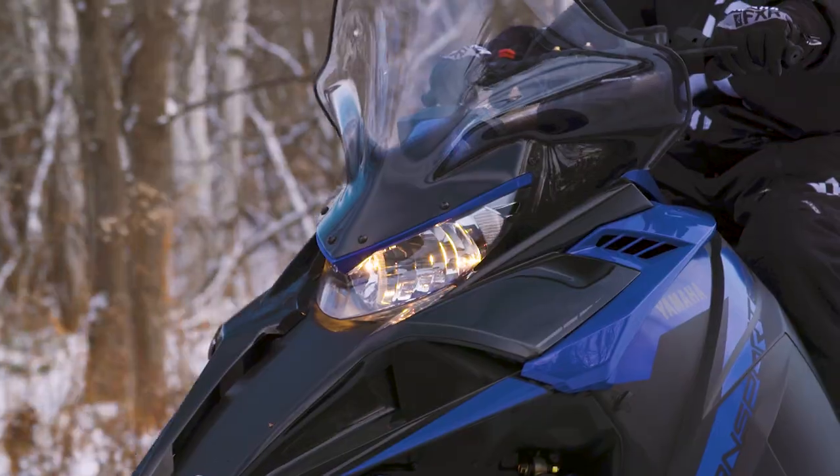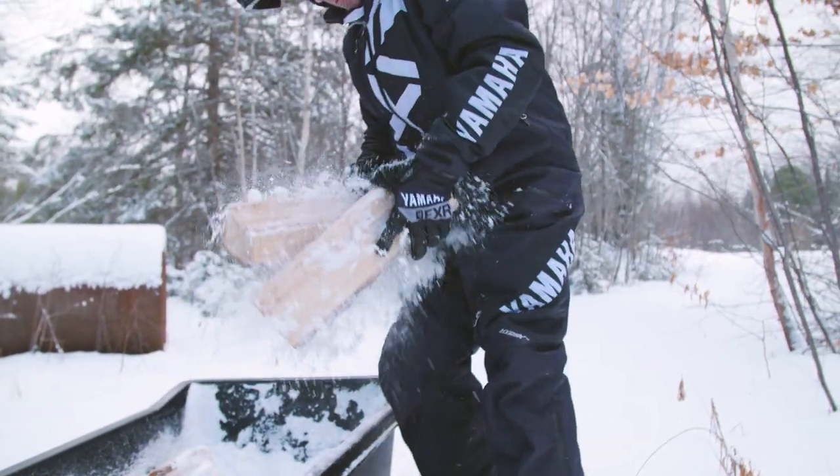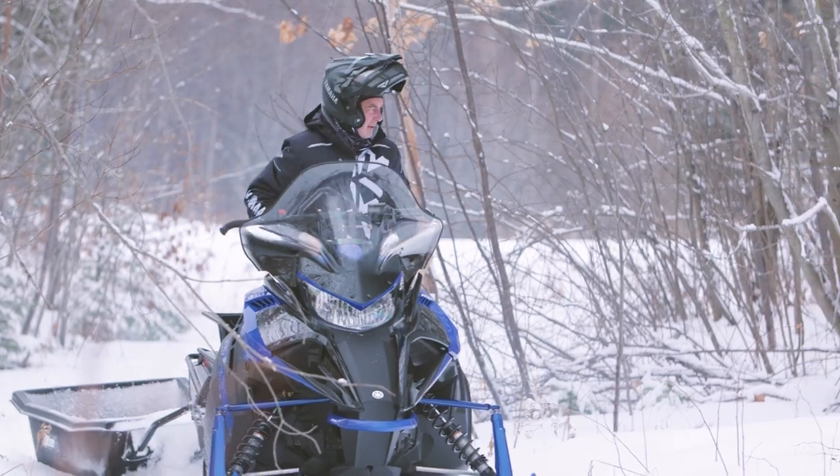Yamaha bodywork, headlight, and windshield complement the looks to ensure the Transporter not only works hard, but looks great.